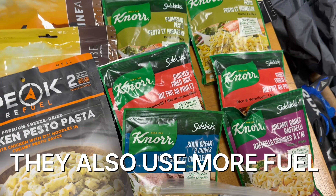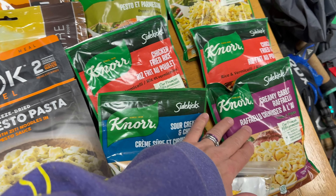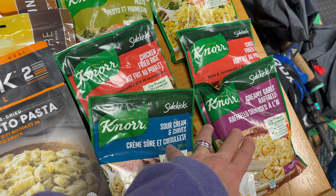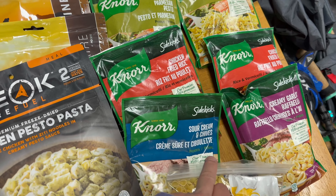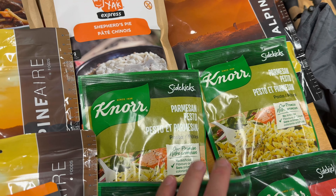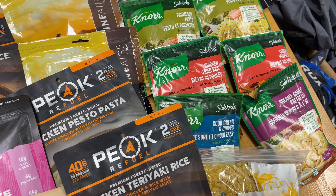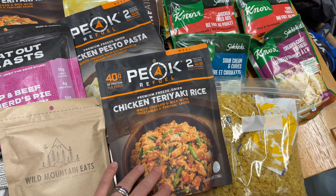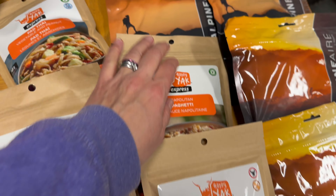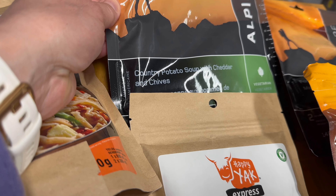We've got some cup of soup here — for nighttime or if we're hiking in rain and people want to warm up. Because I'm gluten-free, I've got vegetable cubes, and when the cup of soups run out, the kids can have those too. We have six nights of food here — we don't get dehydrated food for the kids every night because they don't like all the freeze-dried options.